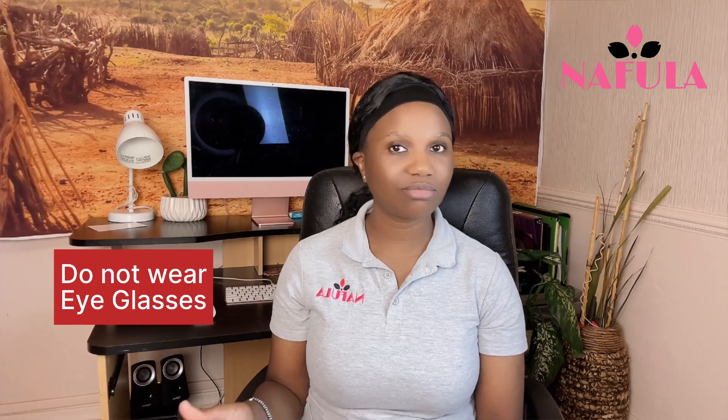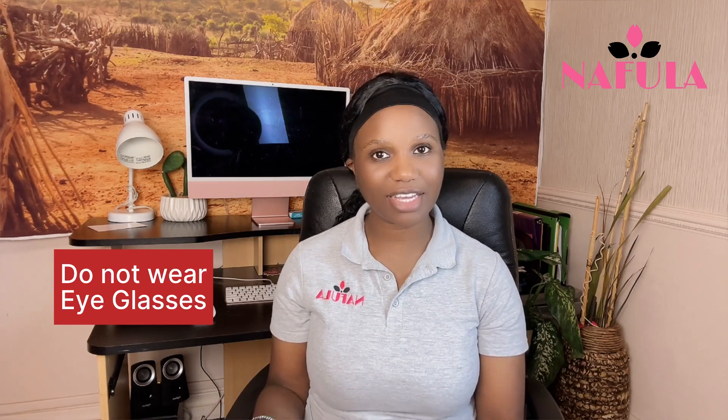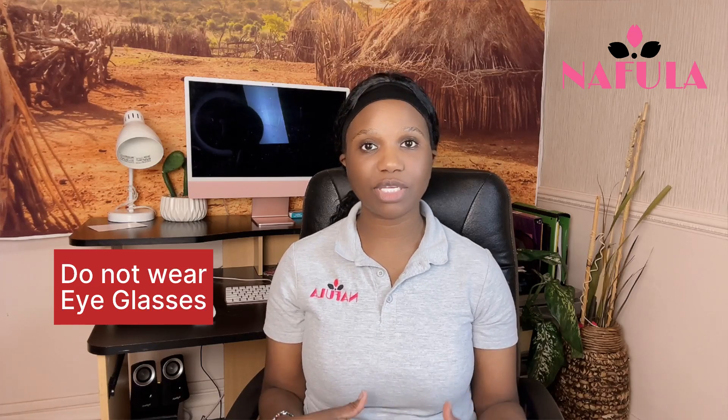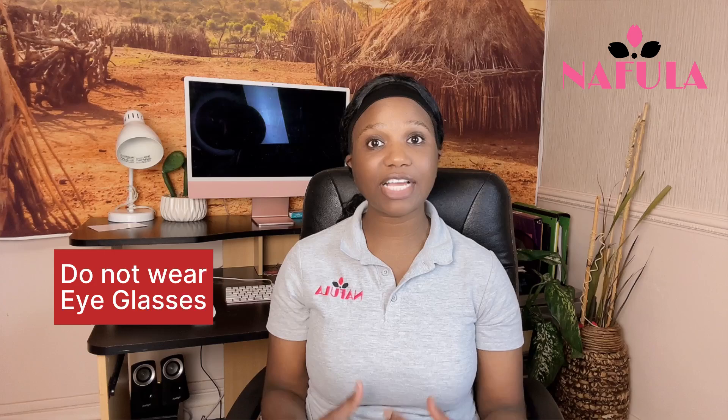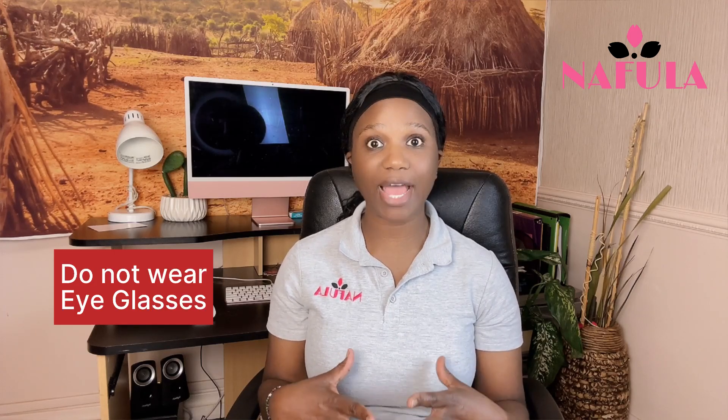Stay away from eyeglasses if you can — just take them off, it's easier that way. But if you have to wear them for medical reasons, make sure the glare, shadow, and frame are not covering your eyes, because your eyes should be fully visible in the image.